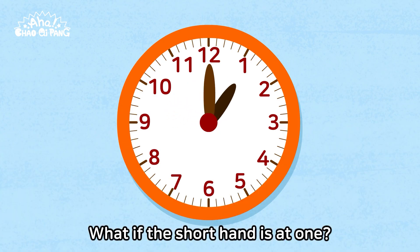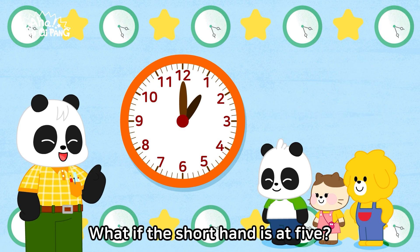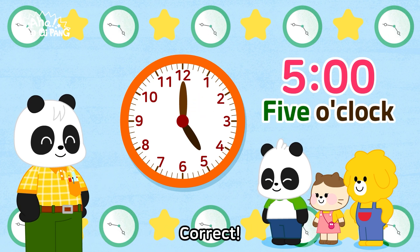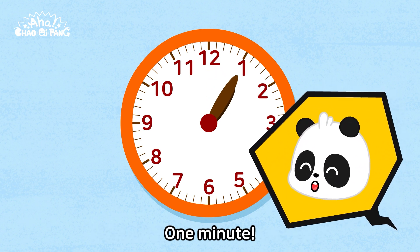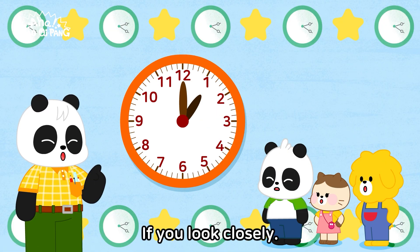What if the shorthand is at one? One o'clock. Correct! What if the shorthand is at five? Five o'clock. Correct! Now let's have a look at the longhand. What if the longhand is at one? One minute. Nope. If you look closely, you'll see the small marks here.